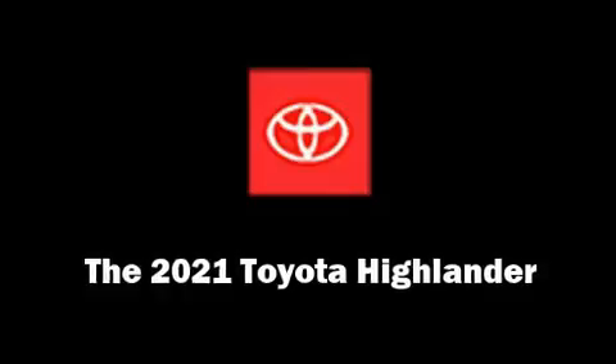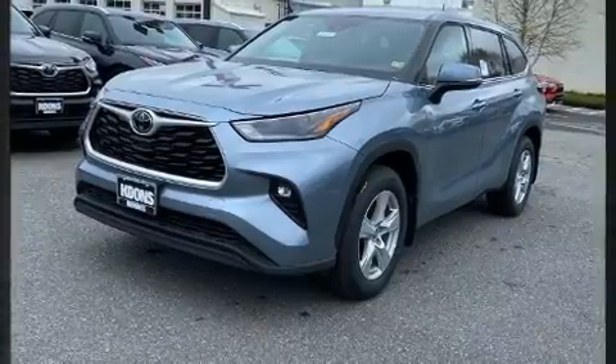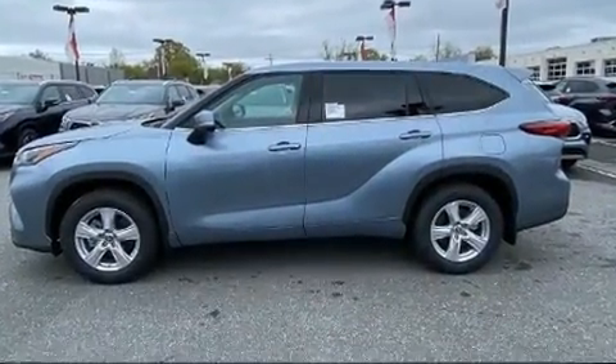The 2021 Toyota Highlander. Under the hood, you'll find a six-cylinder engine with more than 270 horsepower, providing a smooth and predictable driving experience.